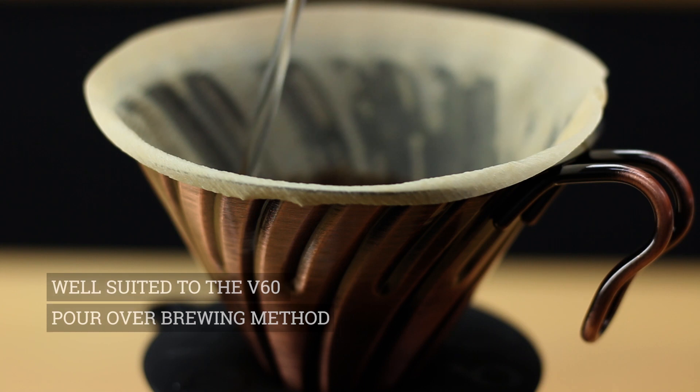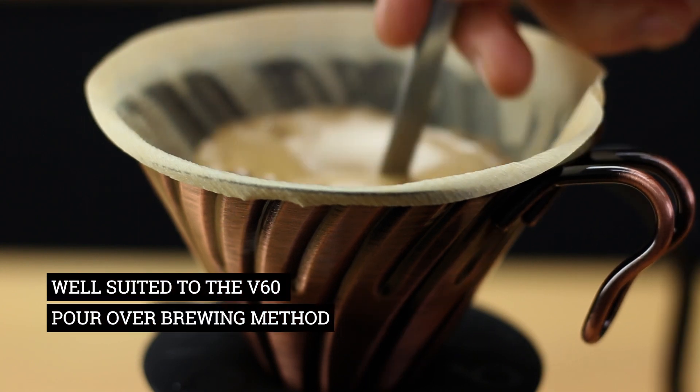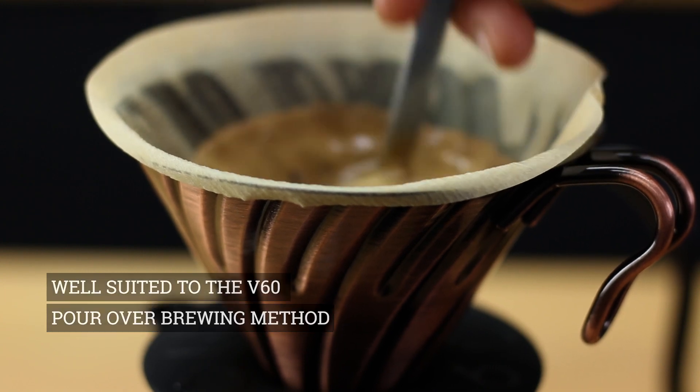We're going to look for great acidity — bright, sharp acidity — clarity, and those fruit tones are going to be along a tropical tone. I really think the V60 pour over is a great way of brewing this particular coffee. It really just lifts the flavours and the character we're looking for, and it happens to be one of my favourite brewing methods.